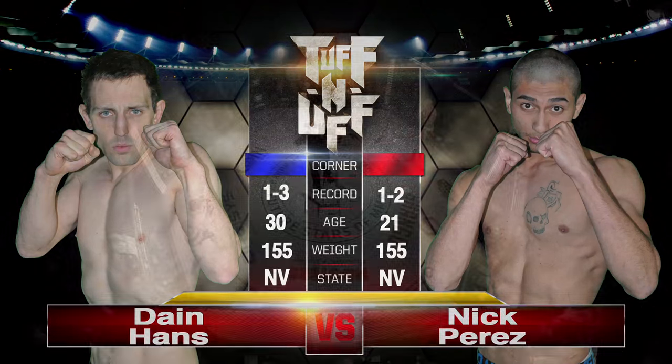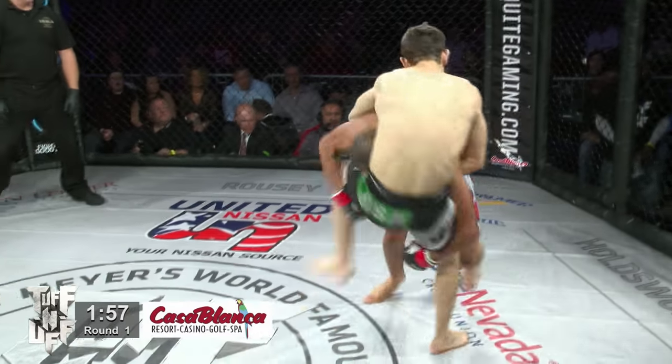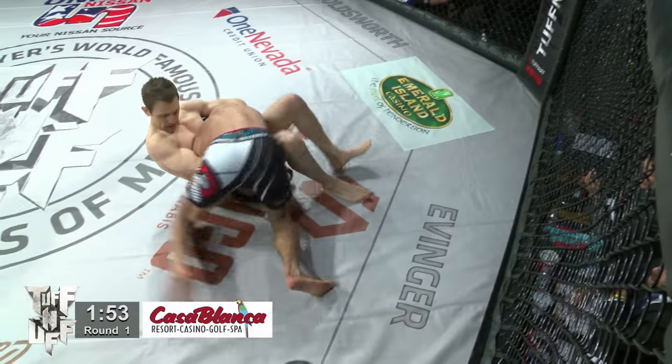Nick Perez versus Dane Hans. Perez wants to open up there with a kick — back takedown by Perez though. Very nice. Straight to side control.